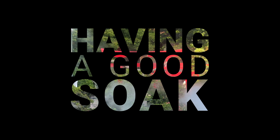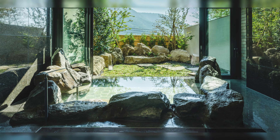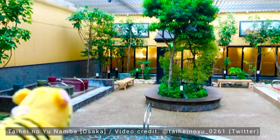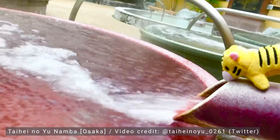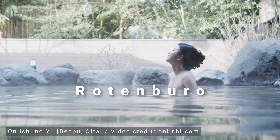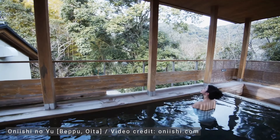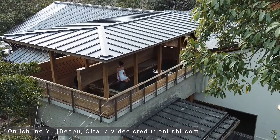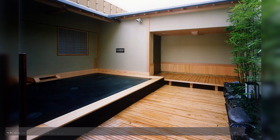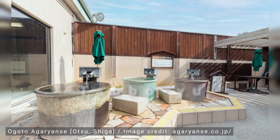Now comes the main attraction — testing out all the facilities. Every bathhouse has a different mix. Some baths are about the material of the bath itself, some are about the mineral composition of the water, some play specifically with temperature, and others are all about ambience. Rotenburo simply means open air bath and is typically one of the main attractions if a bathhouse has one. Sometimes these have spectacular views or are ensconced in a gorgeous garden, other times they're just open to the sky. Hinoki baths are made from a cypress native to Japan and have a strong soothing smell.